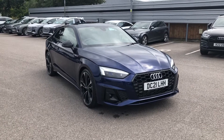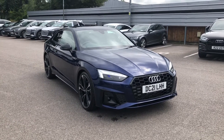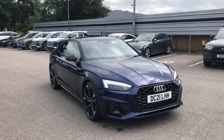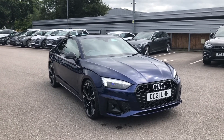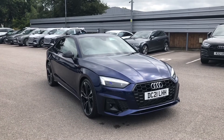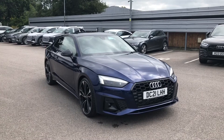Hello and welcome to Crew Audi. Here we've got an approved used Audi A5 Coupe Edition 1 finished in a gorgeous blue. If you'd like to know any more about this vehicle, give us a call on 01270 864091 and we'd be happy to help. I'd just like to take you on a short tour of it now.